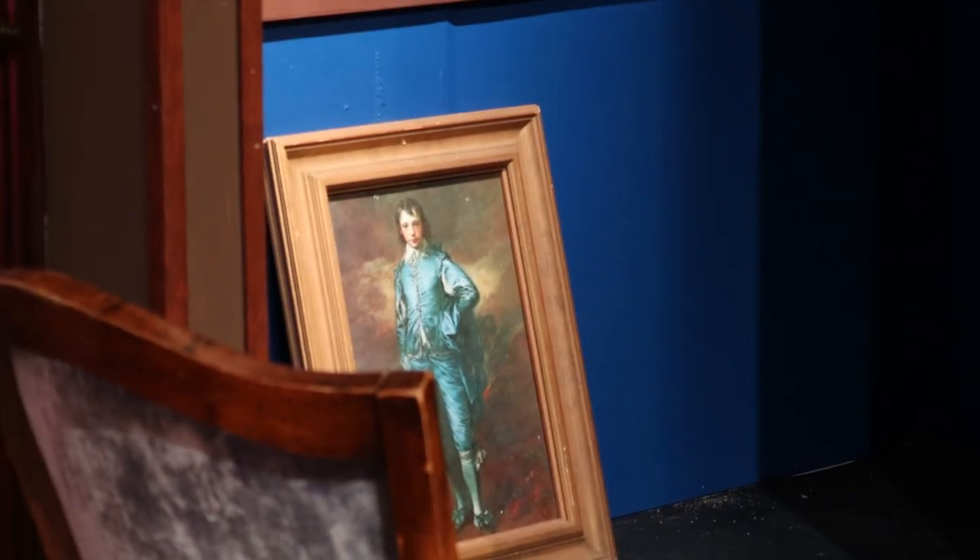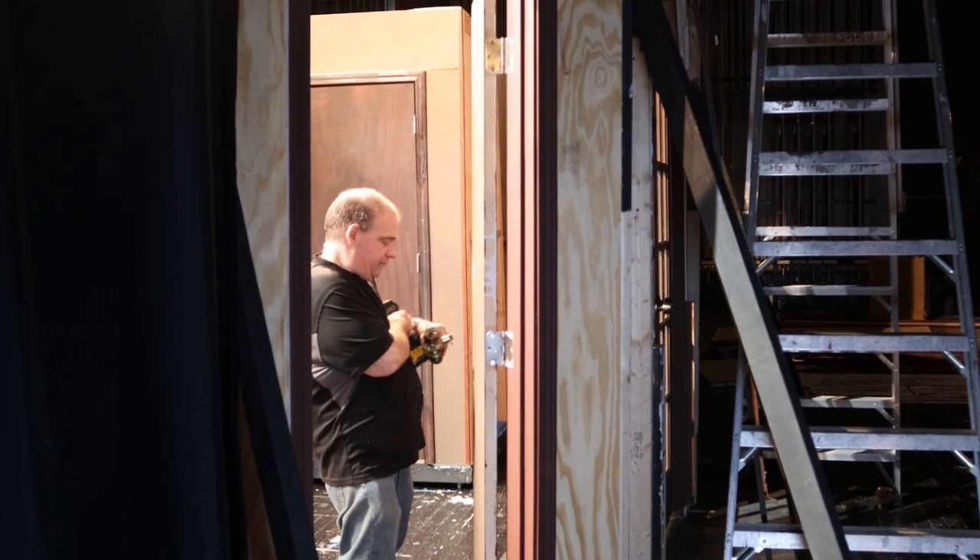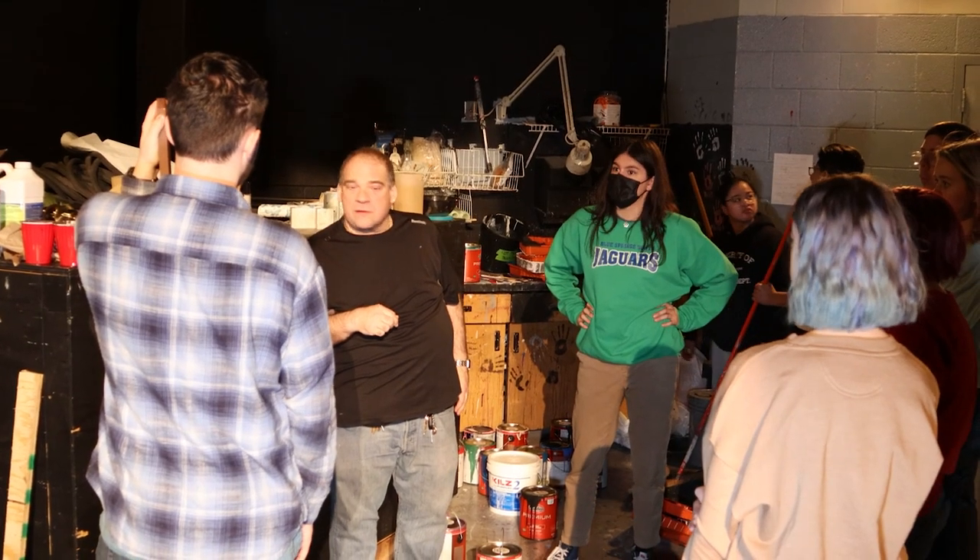To oversee and organize the vision, John Fentrop, a retired math teacher from South, leads the way as technical director. "I am in charge of making sure all the sound, the lights, sets are built. Any of the technical aspects in the construction, I oversee that."